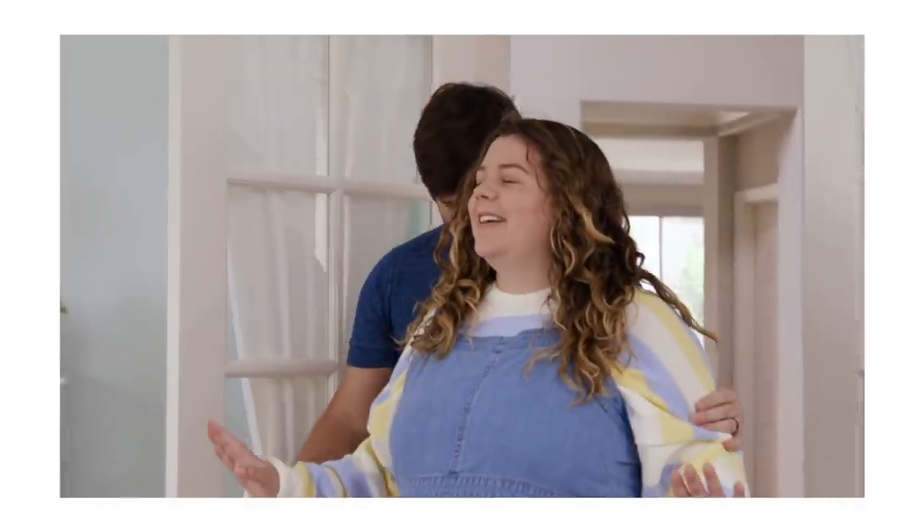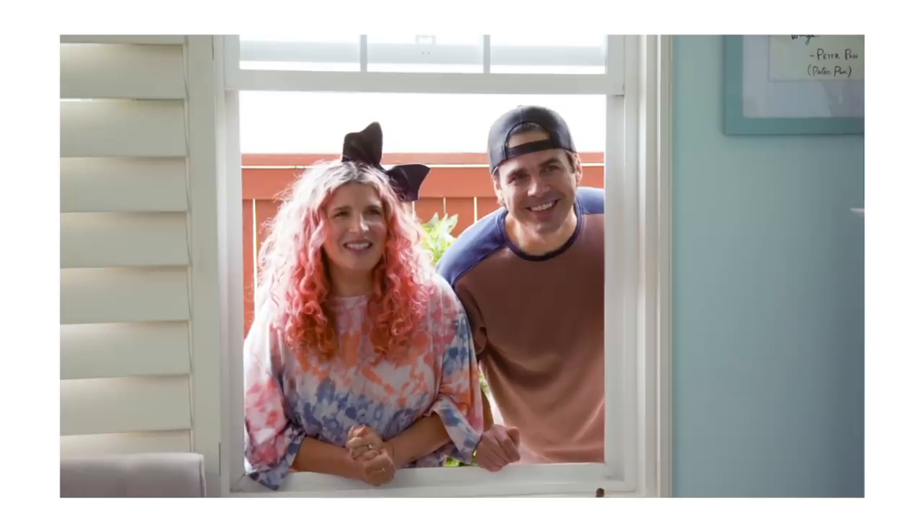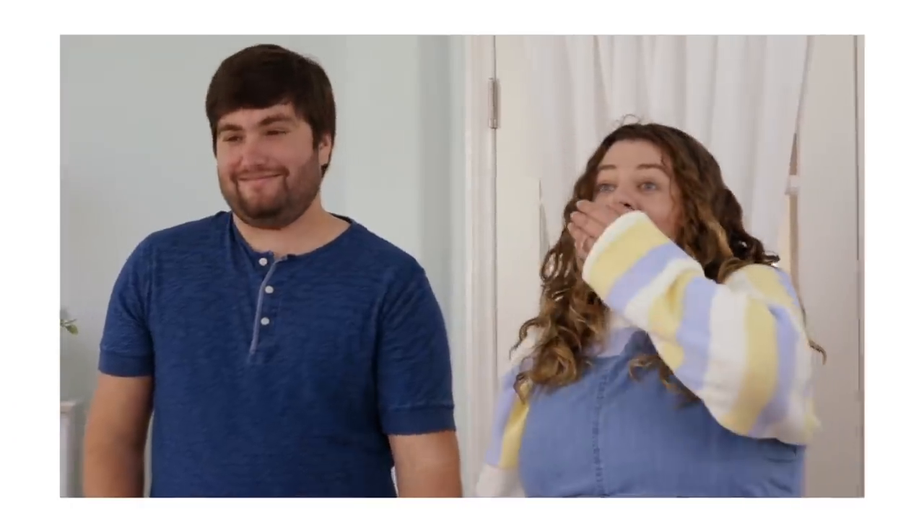The Mr. Kate nursery makeover transformation video is live! It's out there in the universe — as this vlog is going up, that video is also up over on the Mr. Kate channel, so please go check it out. We are so incredibly grateful to Kate and Joey for sharing their creativity and creating this absolute dream of a nursery for us. Since that video is up, the nursery has been revealed — we don't have to hide it anymore!